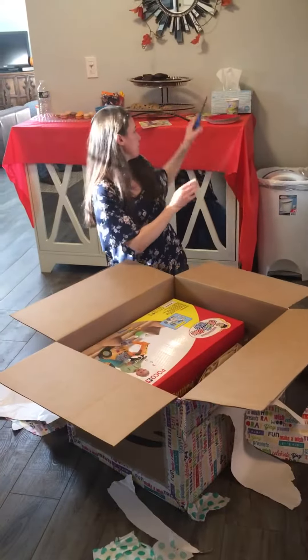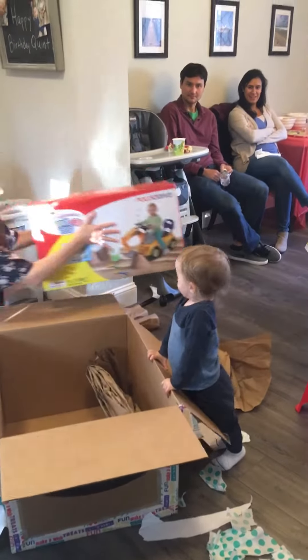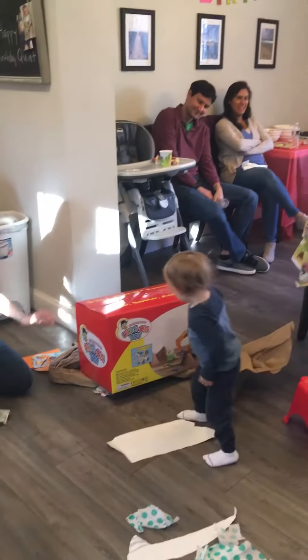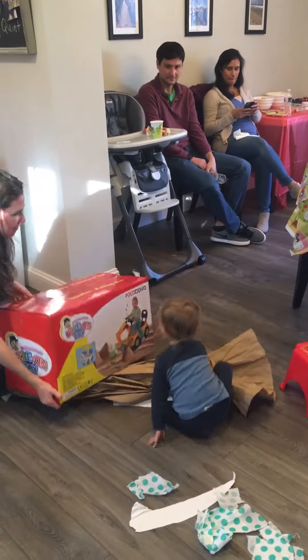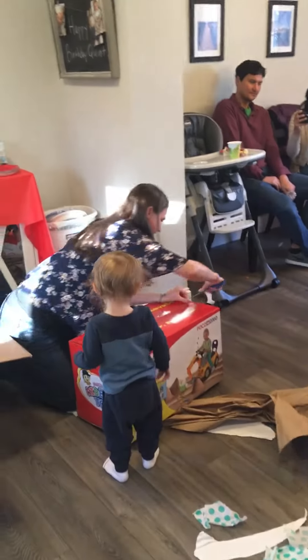Oh, this is a... Whoa! What's this beauty? Oh my goodness! What is this? Whoa! Is this for you? Yay! Yay! Oh my goodness, should we open it? Yay! Let's see what's inside. Hi! Hi! This beauty.